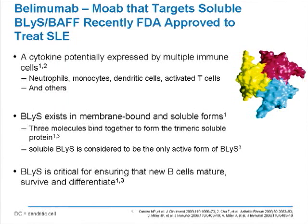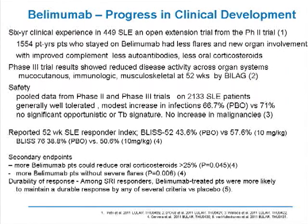BLIS or BAF is critical for ensuring new B cells will mature, survive, and differentiate. There is now cumulative experience from over six years of clinical trials involving over 449 lupus patients in an open extension trial, adding up to over 1,500 patient-years of experience. Patients who tolerated the drug were found to have fewer flares and less new organ involvement compared to control groups. These patients also showed normalization of complement levels, decreases in specific autoantibodies, and an apparent need for less oral corticosteroids.